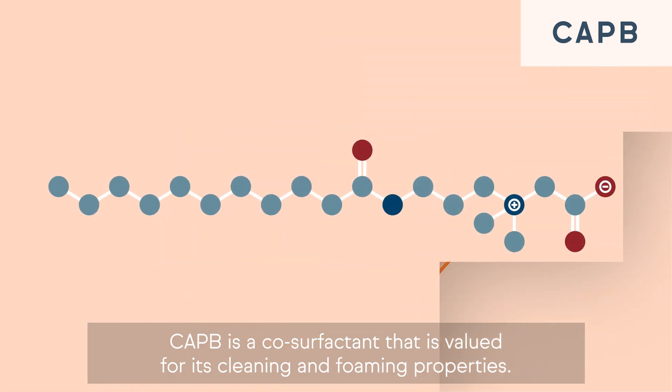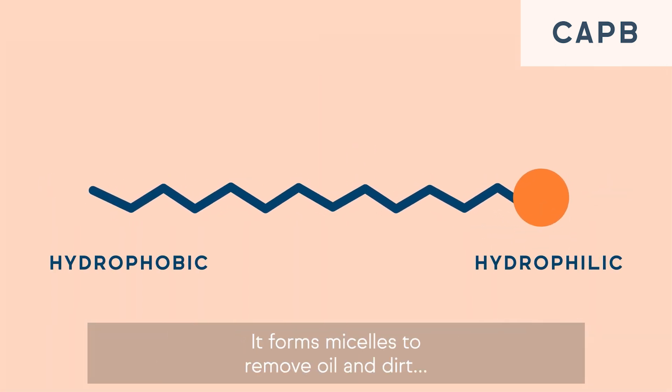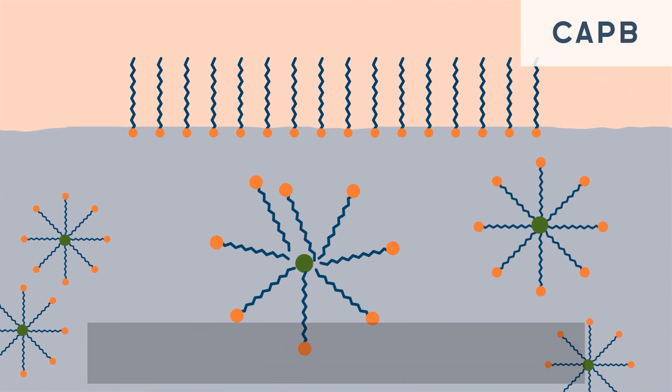CAPB is a co-surfactant that is valued for its cleaning and foaming properties. It forms micelles to remove oil and dirt, and is used in rinse-off products that require gentle cleansing.